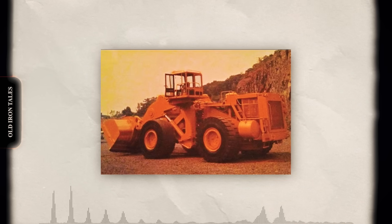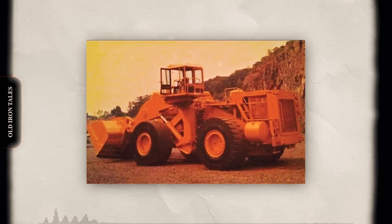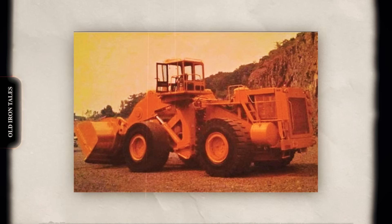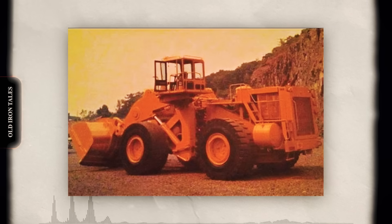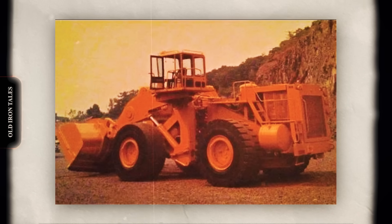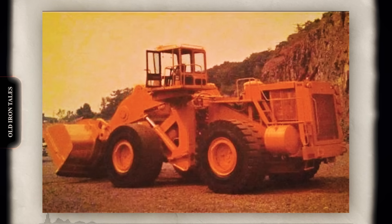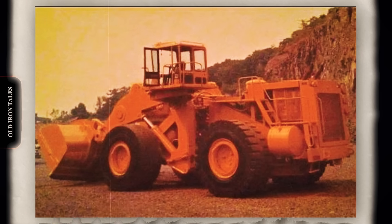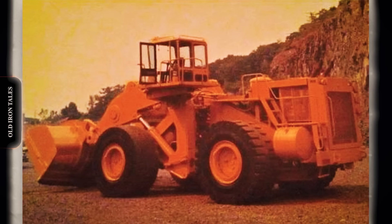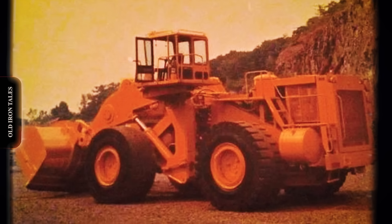While Dart built its reputation primarily on haul trucks, the company also developed a line of wheel loaders designed to complement its truck fleet. The flagship of this line was the Dart 600 series, a massive front-end loader engineered specifically for surface mining operations. The Dart 600C, the most refined version, weighed approximately 82 tons and featured a bucket capacity of 9.9 cubic meters, with a transport length of 12.7 meters and a transport width of 5 meters. The machine featured an offset cab configuration, a design choice that generated both praise and criticism. Operators reported that the offset cab provided excellent visibility when loading trucks, allowing the driver to see clearly around the bucket, and the cab was also reportedly quieter than conventional center-mounted designs.